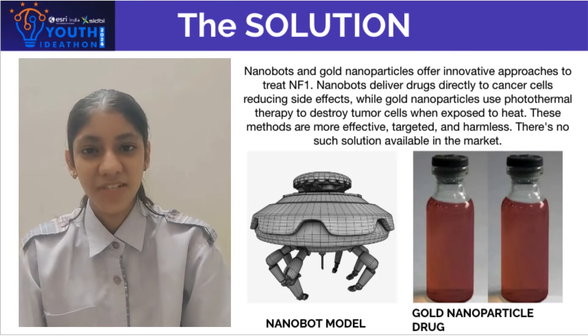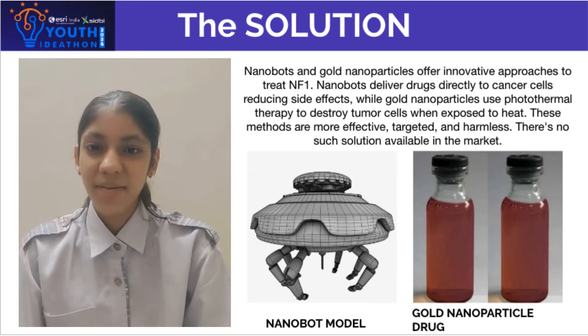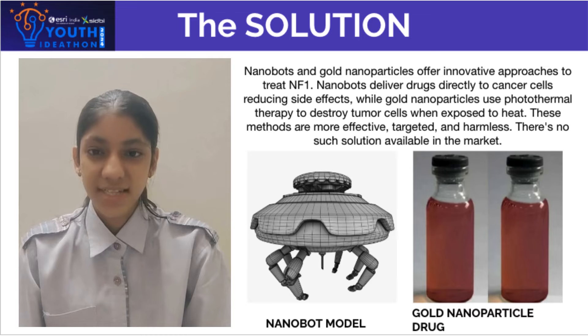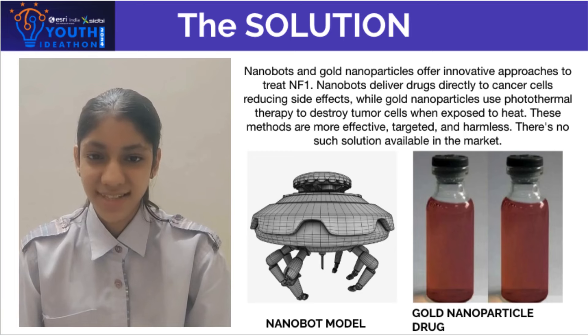Gold nanoparticles are used for carrying tumor cells when struck by a certain wavelength, and are used in targeted drug delivery and imaging. Nanobots are microscopic robots which perform tasks at the nano scale, such as precise drug delivery and surgery. These robots dissolve in our blood after the drug is released, without causing any harm to our body's healthy cells.